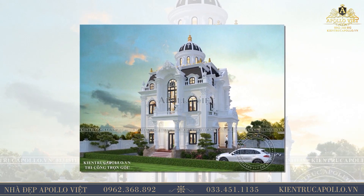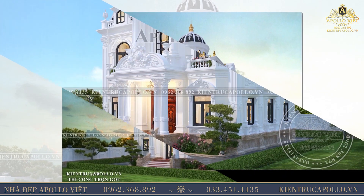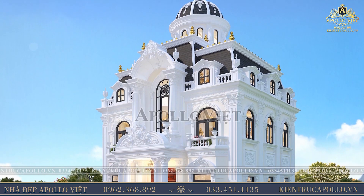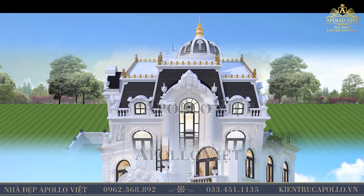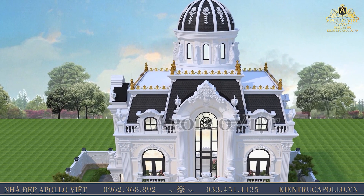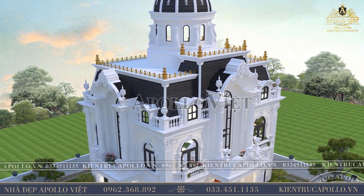Chiêm ngưỡng thiết kế nhà đẹp tân cổ điển, người nhìn dễ dàng nhận ra sự kết hợp độc đáo của mái mansard dạng hình thang với mái vòm lâu đài - hai loại mái đặc trưng của kiến trúc Pháp châu Âu. Hệ mái mansard có sự phân tầng rõ rệt, mái ở giữa thiết kế cao hơn hai mái bên cạnh. Trên cùng là mái vòm vươn cao với đỉnh chóp nhọn bằng sắt nhẹ nhàng, được nâng đỡ bởi hệ thống phào chỉ và vương miện được đắp nổi đẹp mắt.